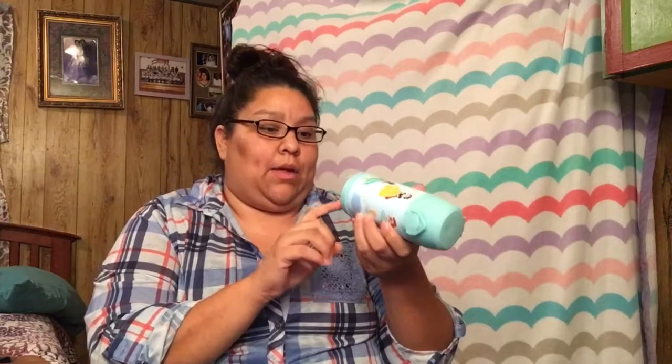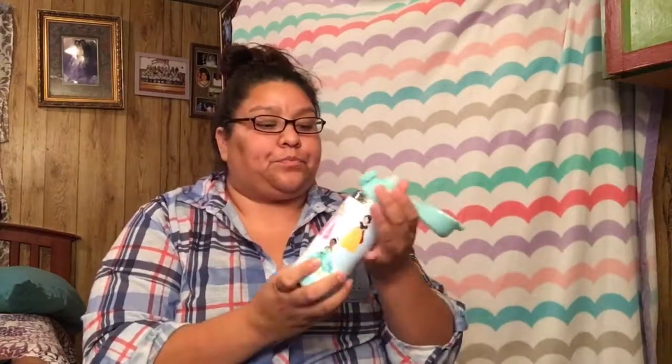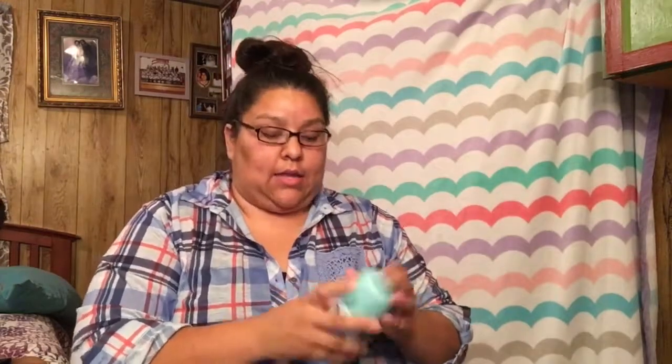The other thing we purchased from Pottery Barn Kids was this cup, which was $19.50. It locks and then opens up like that. She'll have her little water cup — I'm thinking water because she loves water — so this is the third item we got from Pottery Barn Kids. It's a Disney Princess cup.